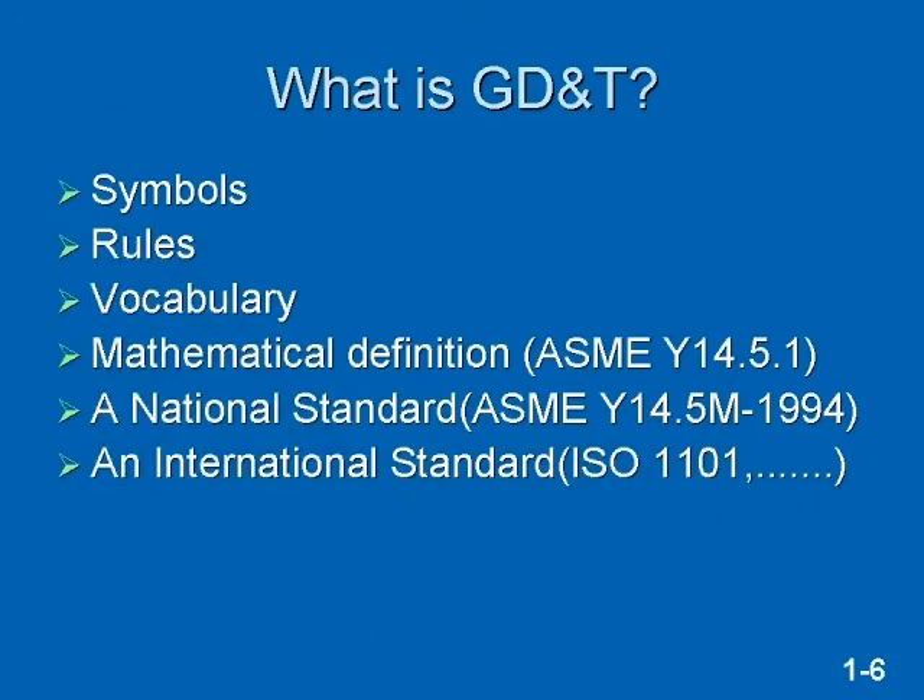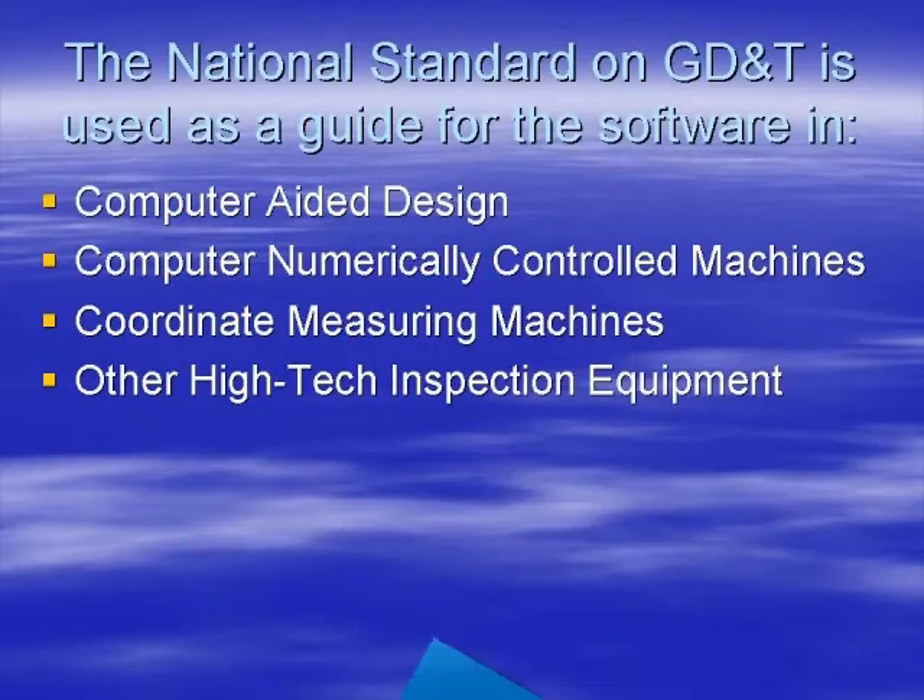GD&T is a national standard composed of symbols, rules, and vocabulary to clearly define features on your parts. There is a mathematical companion to this standard, which is the ASME Y14.5.1. The Y14.5 national standard is used worldwide. Yes, there is an international standard on GD&T, but it is in a state of flux. If your company is using computer-aided design, computer numerically controlled machines, coordinate measuring machines, and other high-tech inspection equipment, their software is written in accordance with the Y14.5 national standard. To get the most out of these technologies, your operators need to understand the standard.